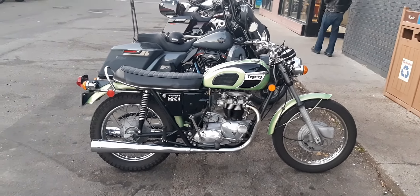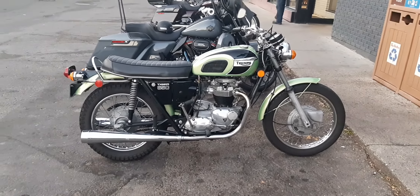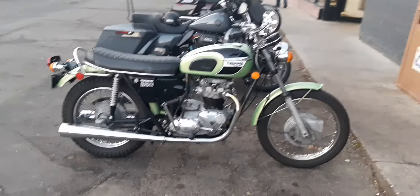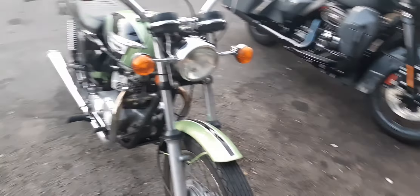I got a '71 Triumph Tiger. I was just talking to the owner — he said originally it came as a scrambler, so it had higher exhaust on it and stuff. But it looks really good. It's really clean and it's all been restored.